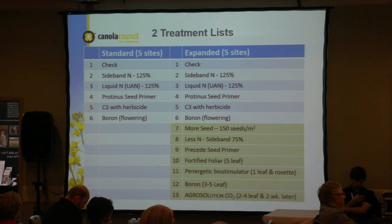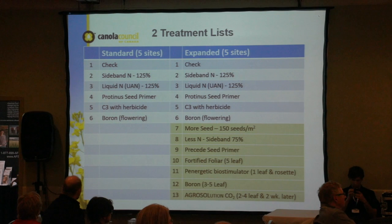The treatment list — depending on which site you chose — included treatments one to six for all sites: the agronomy BMP, 125% nitrogen in the sideband, extra liquid nitrogen in the springtime, a seed primer, a foliar micro product, and boron at flowering. Another five sites had an expanded version including 150 seeds per meter squared, a little less nitrogen, a different seed primer, a different micro product, another foliar product, and boron at the three-to-five leaf stage instead of at flowering.